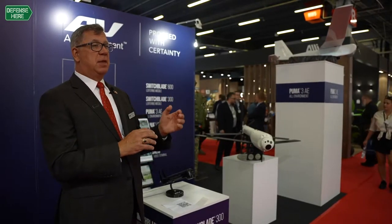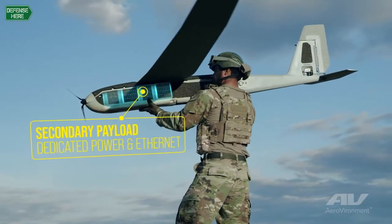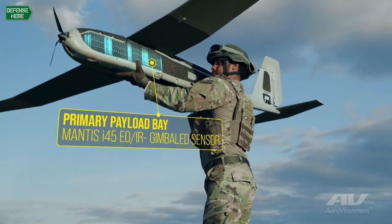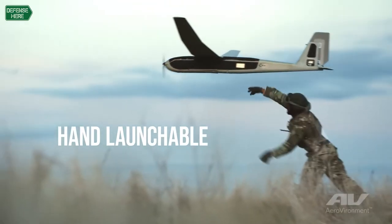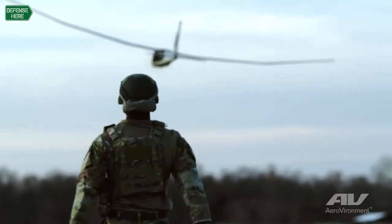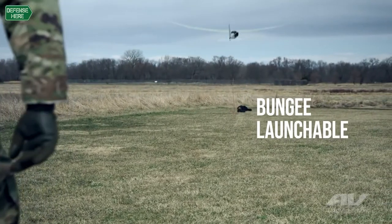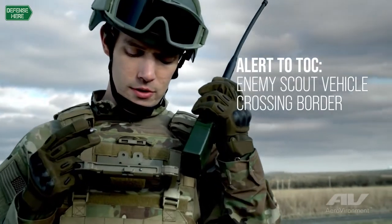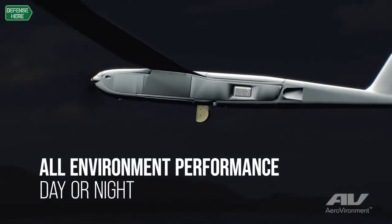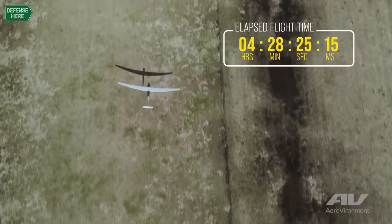It also has a larger sibling, the Puma Long Endurance LE, which is about twice the size of the aircraft we have in the booth today. That's also used around the world. Puma is heavily used in Egypt — there are many hundreds of Pumas used by the Egyptian Armed Forces. That's a great example of a country that greatly depends on the reconnaissance capabilities, small form factor, and all-weather capabilities of the Puma system. Turkey and Saudi Arabia also heavily count on the Puma system.